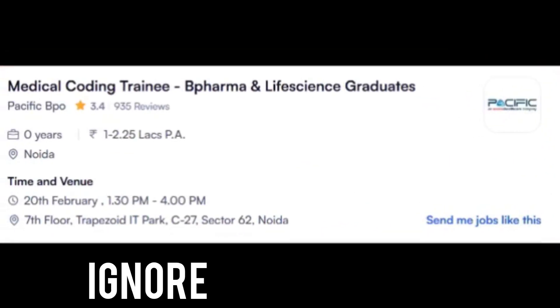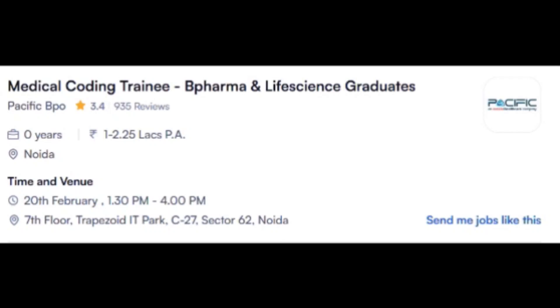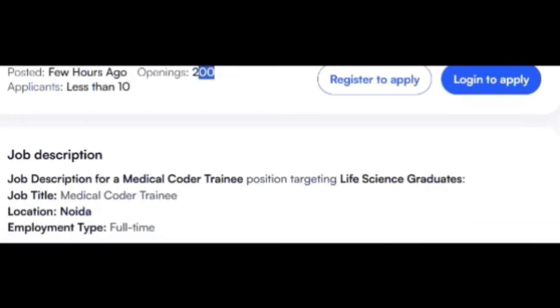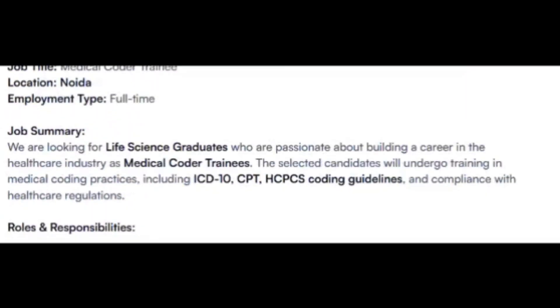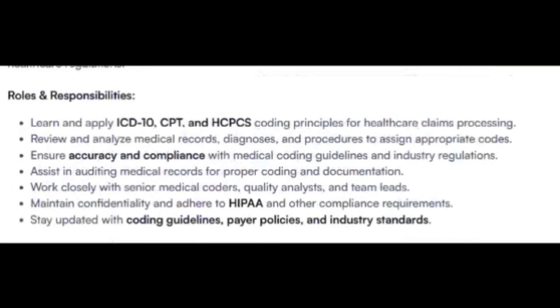The first opening is from Pacific Health Care for a Medical Coding Trainee position. B.Pharm and life science graduates are eligible. This is a walk-in drive on 20th February with a total of 20 openings. The roles and responsibilities include ICD, CPT, HCPCS coding guidelines and compliance.